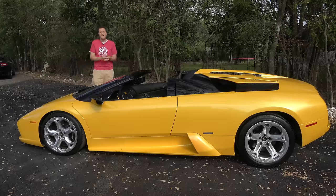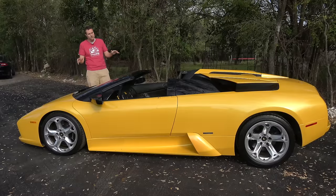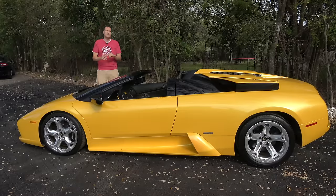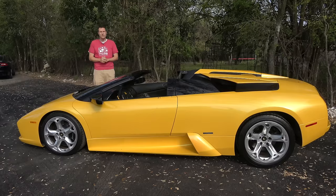For more of my thoughts on the Murcielago Roadster, click the link below to visit autotrader.com/oversteer, where I've also rounded up a list of the most expensive convertibles currently listed for sale on Autotrader.